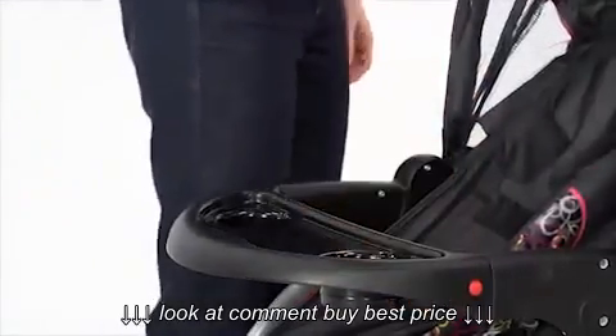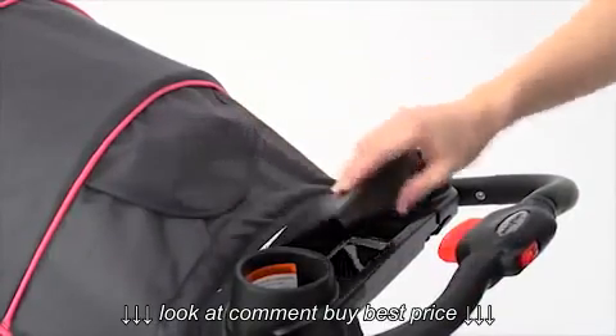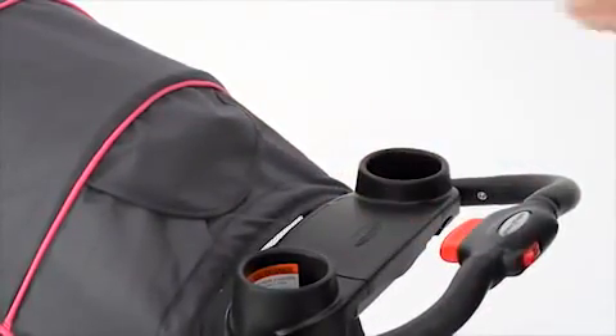The large, swing-away child tray has two cup and snack holders, and for me, a convenient covered parent tray with two deep cup holders, which keeps my items within reach.